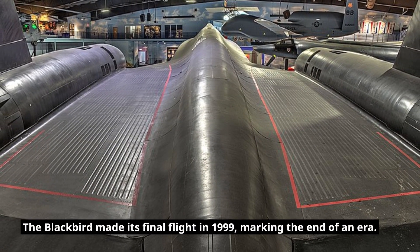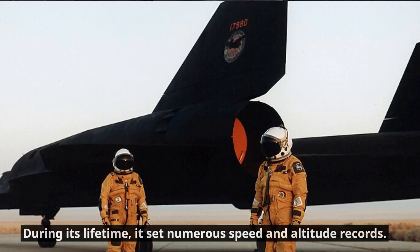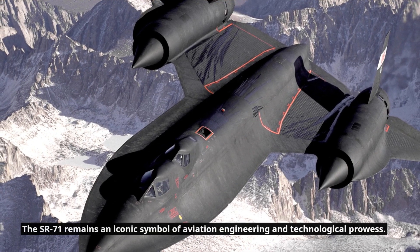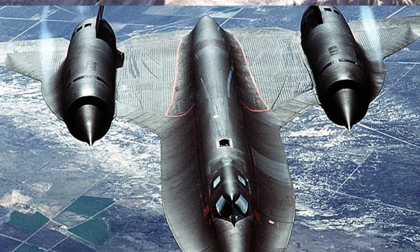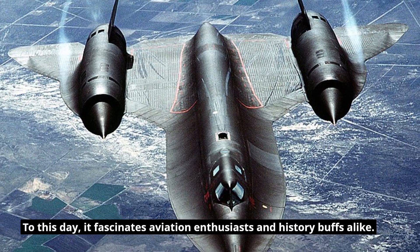The Blackbird made its final flight in 1999, marking the end of an era. During its lifetime, it set numerous speed and altitude records. The SR-71 remains an iconic symbol of aviation engineering and technological prowess, and to this day it fascinates aviation enthusiasts and history buffs alike.